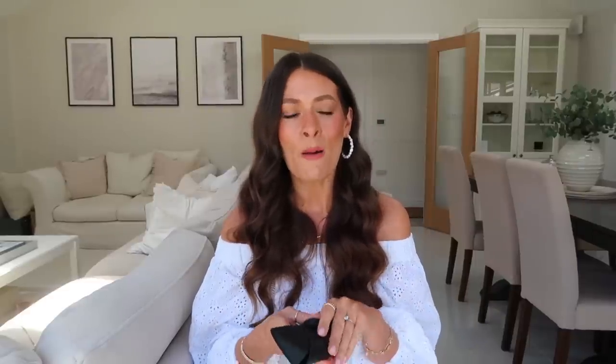Next up are accessories — bags, jewelry, and sunglasses. I took about five pairs of sunglasses away with me, but my most worn pair were definitely these: my Ray-Ban round sunglasses. I just feel like they work with every outfit, they're so easy, light, and comfortable, and I just love the style of them — absolute favorites.